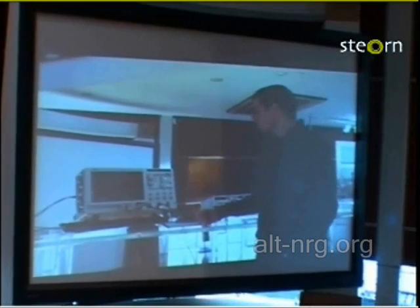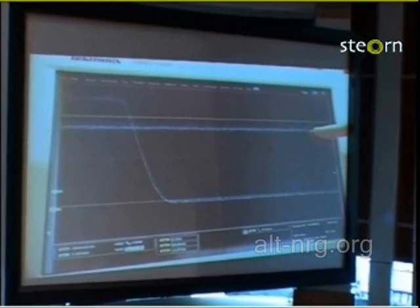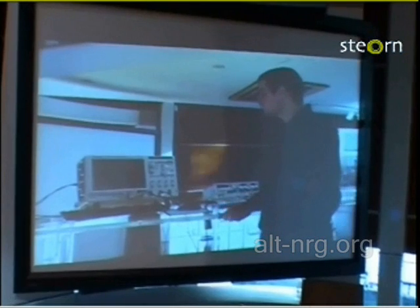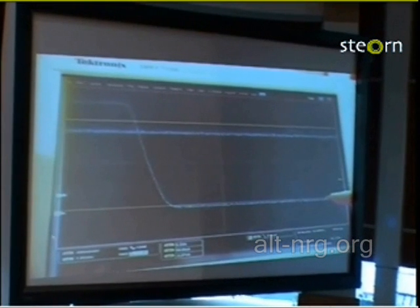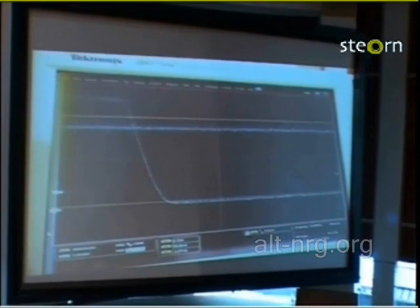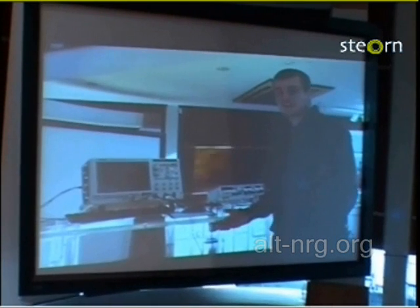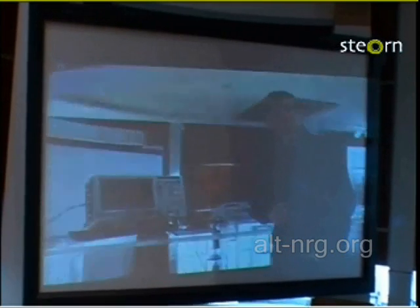We can see four traces on the oscilloscope. We have the voltage across the battery and the current flowing through the coils at the end of the pulse. These two traces are the voltage across the battery — the blue one is when the magnets are facing the coils and the yellow one is the control pulse; the same applies for the current. What you can see here is that there is no difference between the blue and the yellow traces, demonstrating that there is no difference in the energy of the field collapse whether the magnets are facing the coils or furthest away.